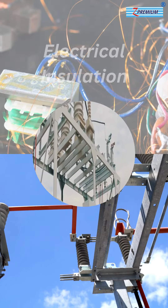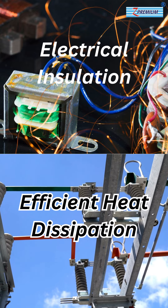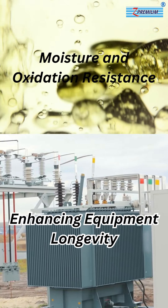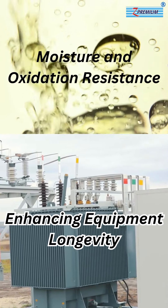Z-Premium Transformer Oil provides excellent electrical insulation, preventing discharges and short-circuits. It efficiently dissipates heat, ensuring stable performance. It also prevents moisture ingress and oxidation, maintaining oil quality, and protects from aging and corrosion, extending equipment life.